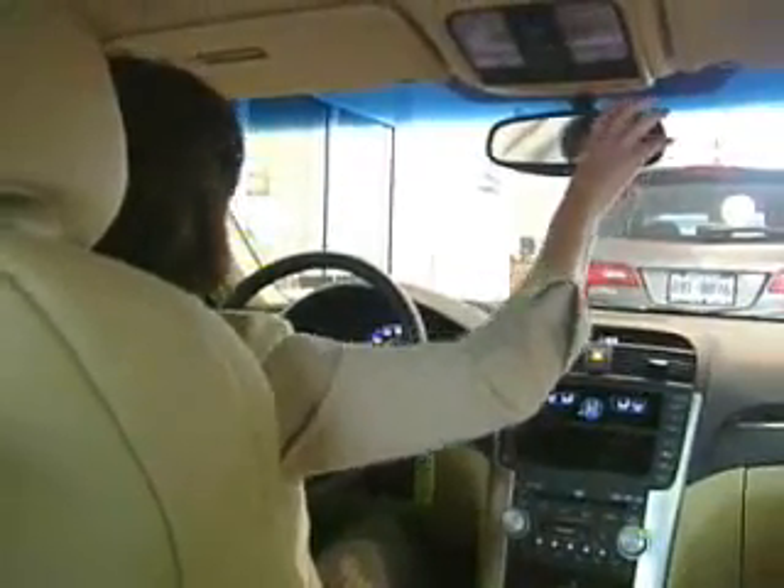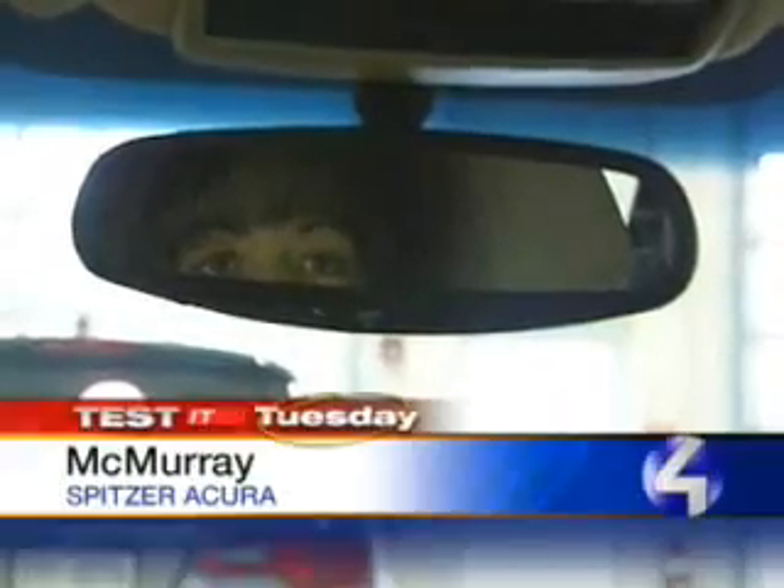For Gail Duchess, the real danger behind the wheel is what she can't see in her rearview mirror. They all play on your mind sometimes when you're backing out, especially if you live in a neighborhood with kids, dogs.